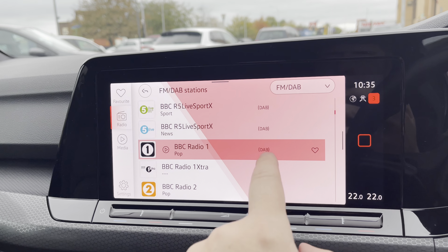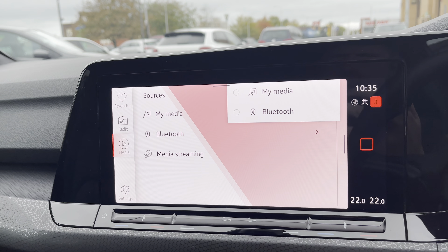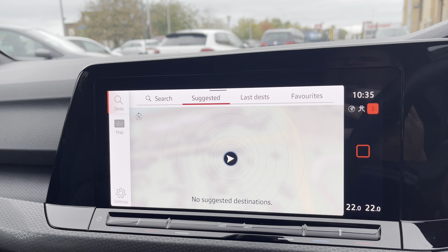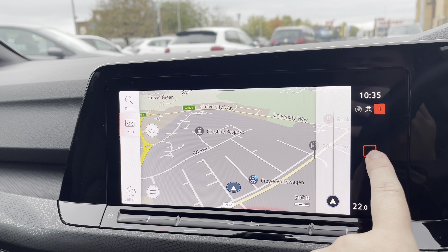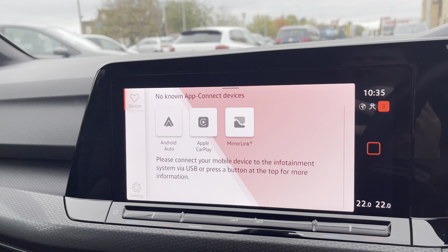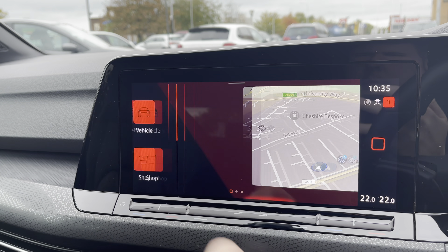The infotainment screen has plenty to offer — it's got all your digital radio stations, and multiple media inputs including Bluetooth to keep you connected. There's an easy-to-use satellite navigation system with spoken instructions and a nice 3D view. You've also got the brilliant App Connect system giving you Android Auto and Apple CarPlay, meaning you can connect your phone and make use of apps such as Google Maps and Spotify while on the move.